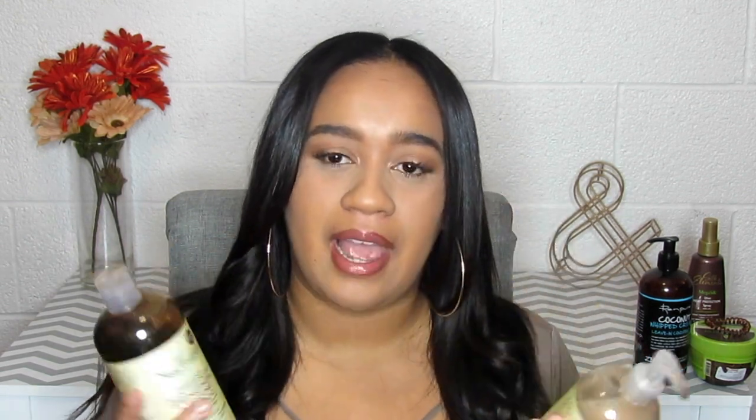The next two products are the Jamaican Black Castor Oil Shea Moisture shampoo and conditioner. I really love these — they're also organic. I've seen a huge difference since I stopped using products with alcohol and sulfates. These make my hair super shiny. I've been using them for about two months and my hair is way shinier than it used to be.